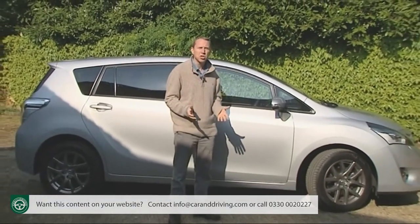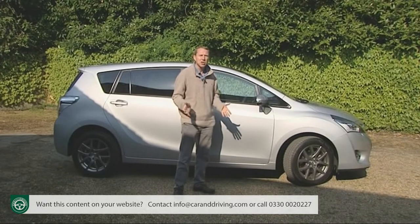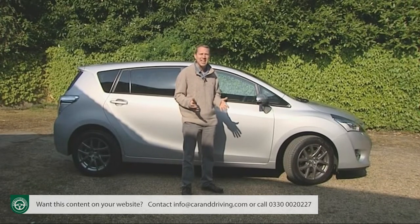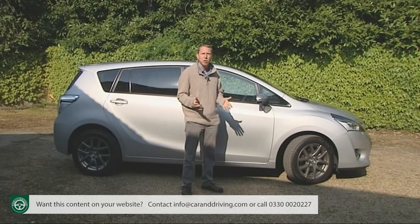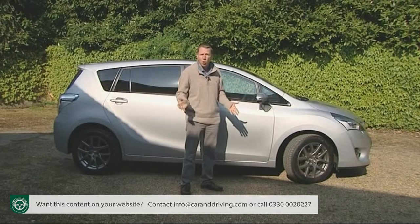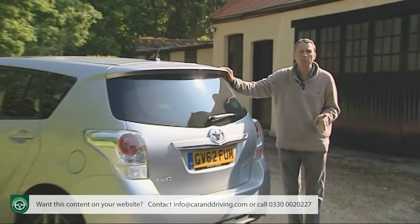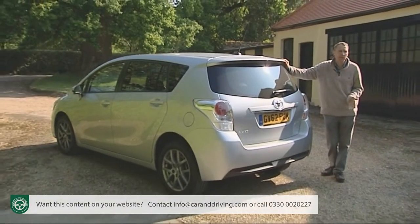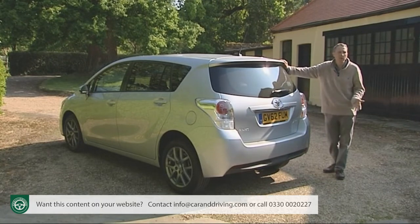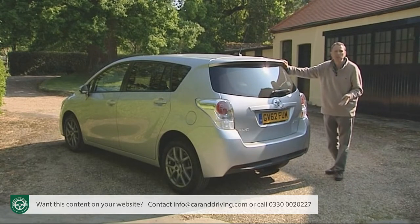That stacks up very well against the obvious opposition. In seven-seat petrol 1.6 guise, a Verso saves you around £500 over an equivalent Vauxhall Zafira or Peugeot 5008, just over £1,000 over a 1.2 TSI Volkswagen Touran, just over £2,000 over a Ford Grand C-Max 1.0 EcoBoost 125 PS and just over £3,000 over a Renault Grand Scenic 1.2 TCE. The base petrol Verso also offers more power and performance than those alternatives. A similar story applies to the 2-litre D4D diesel, which is more powerful than most rivals and saves around £600 on a Peugeot 5008 1.6 HDI, around £1,500 on diesel versions of the Volkswagen Touran, Ford Grand C-Max, Vauxhall Zafira or Mazda 5, and nearly £3,000 on the most affordable diesel Renault Grand Scenic.